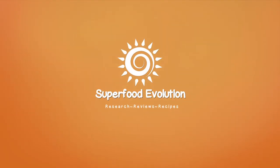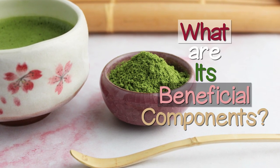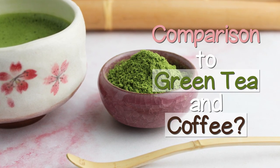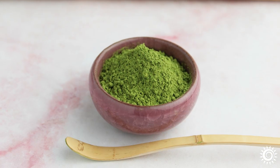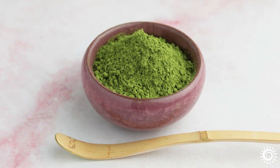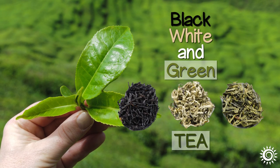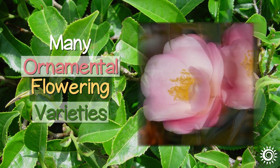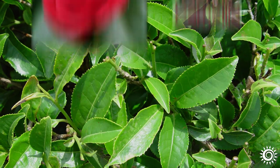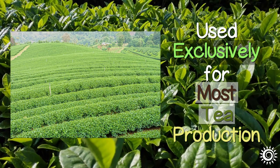Superfood Evolution presents Matcha Green Tea Powder — its beneficial components and a comparison to green tea and coffee. Matcha is a type of powdered green tea that comes from the same plant that produces all black, white, and green tea: the Camellia sinensis species. While there are many ornamental flowering varieties in the genus Camellia, this particular species is known to have the highest alkaloid content and is used most exclusively for tea production.